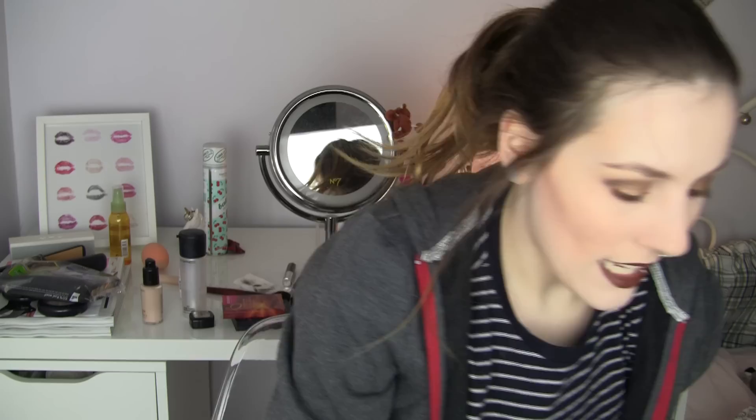He likes soft toys like teddy bears, things with little squeakers and bells. Some of the toys have that crunchy, crisp-packet-feel texture. The thing is, he's started chewing them up — he's actually shredded the crotch of this meerkat.